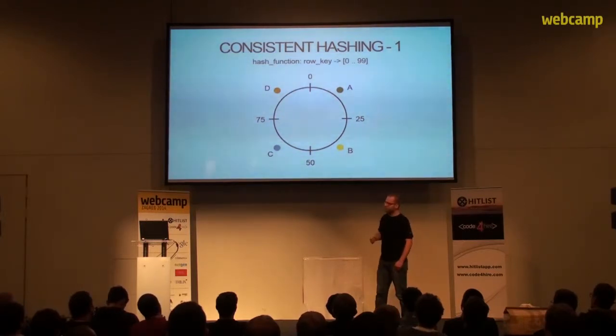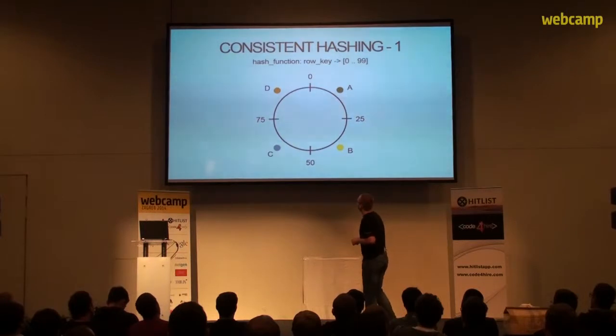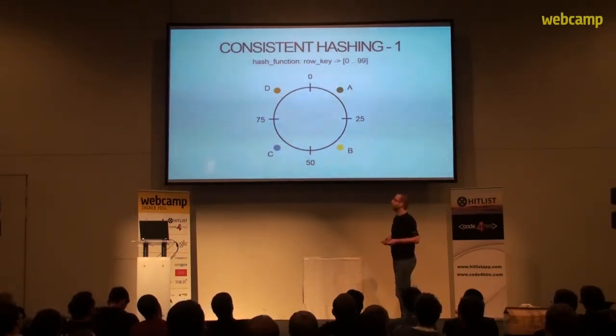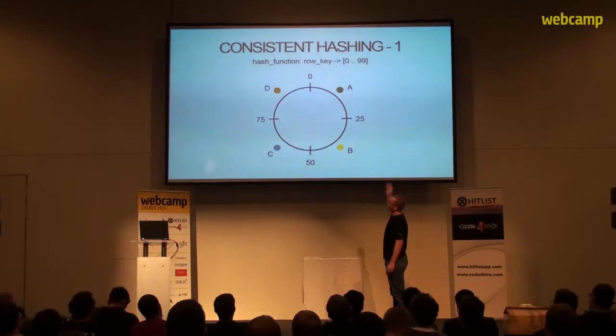In a distributed system, we often need to copy data in case a node fails. We use this ring and go around it the number of times we need the data stored. For instance, if we wanted to replicate data for node C, we would just make a replica to node D and node A.